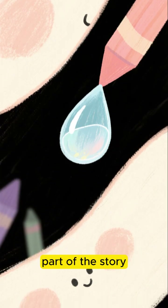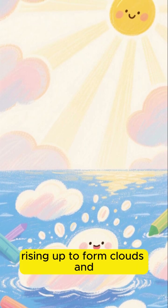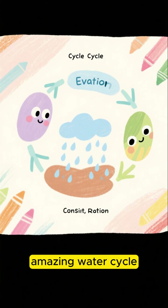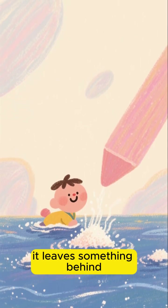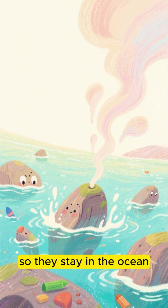But here's the crucial part of the story. When the sun heats the ocean's surface, water evaporates, rising up to form clouds and eventually falling back down as rain. It's the planet's amazing water cycle. But when the water evaporates, it leaves something behind — the salt. The minerals are too heavy to evaporate with the water, so they stay in the ocean.